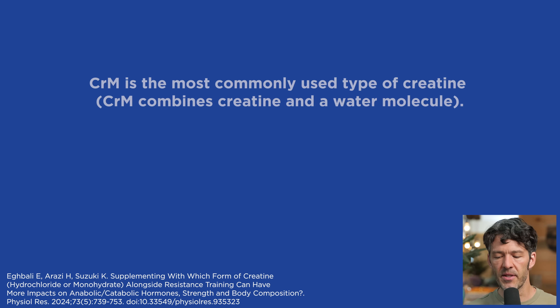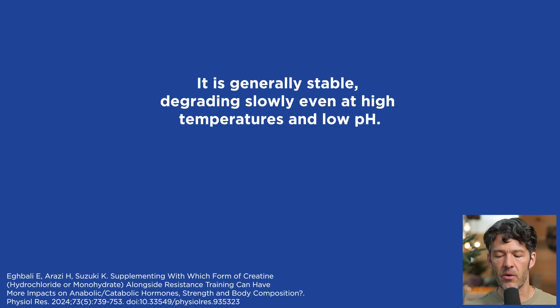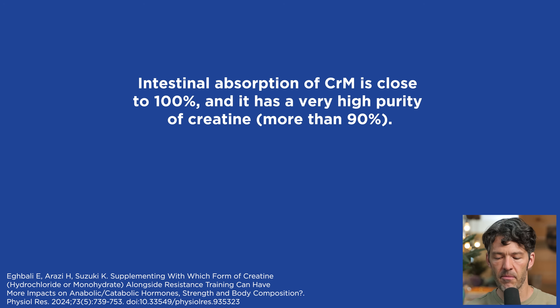Creatine monohydrate is the most commonly used type, combining creatine and water — the monohydrate, think hydration, water. It's generally safe, degrading slowly even at high temperatures and low pHs. Intestinal absorption of creatine monohydrate is close to 100% and it has very high purity. I especially like the raw material synthesized in Europe compared to the raw material synthesized in China.